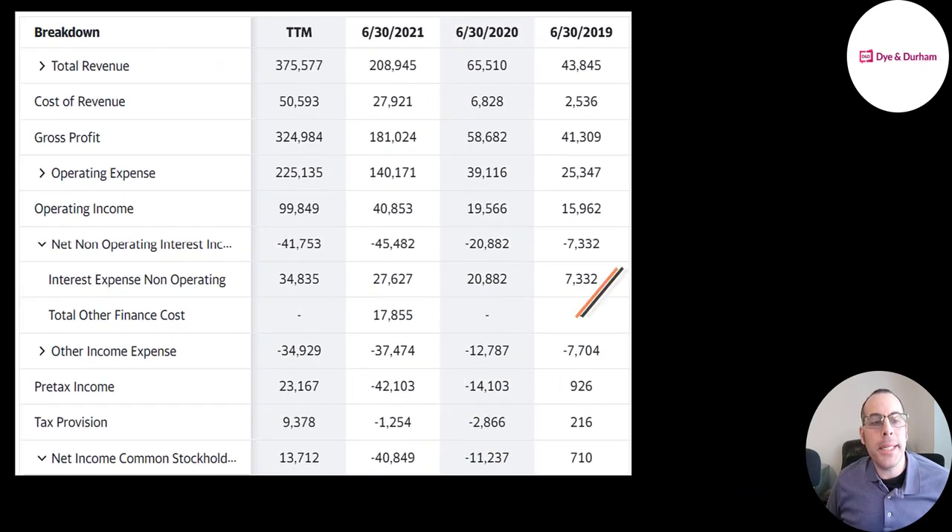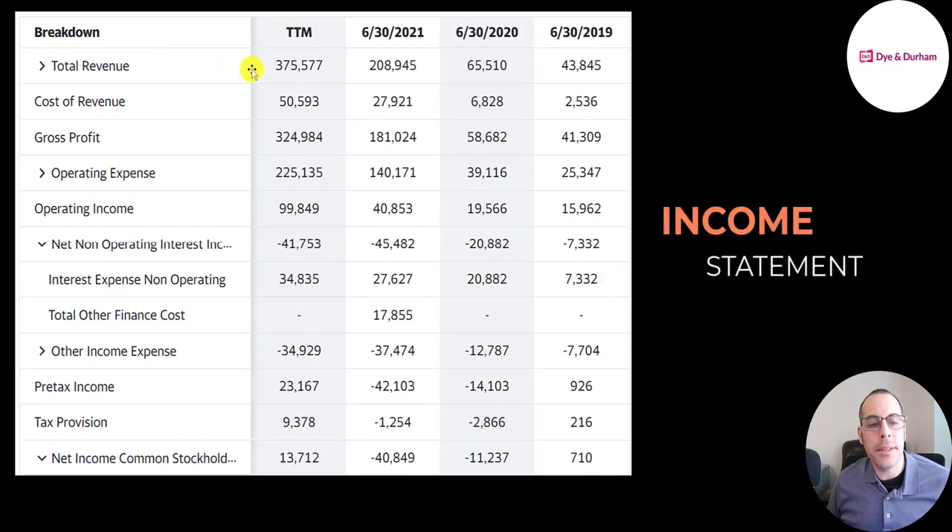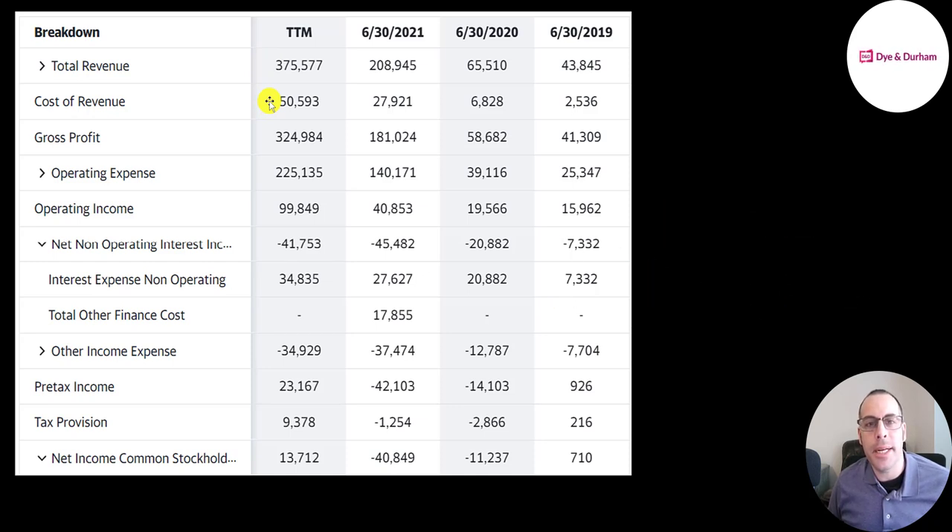This is the company's income statement. The top line is the revenue, the sales. Below that is the cost of revenue — these are the expenses directly related to generating the revenue. Revenue minus cost of revenue gives you your gross profit. Below that are operating expenses, which are all the expenses not directly related to generating the revenue. Gross profit minus operating expenses gives you operating income, which was 100 million in the trailing 12 months.